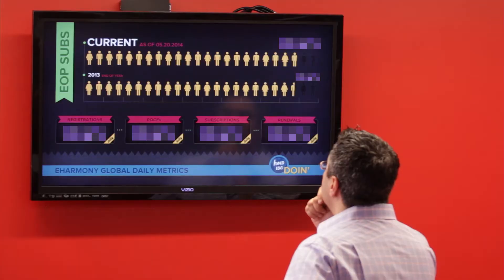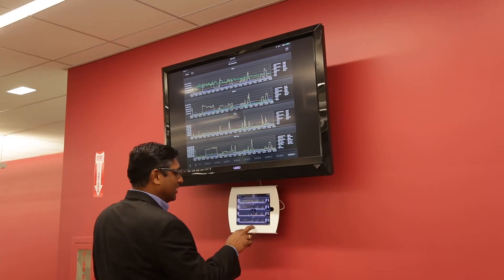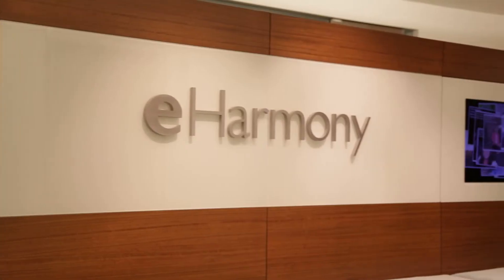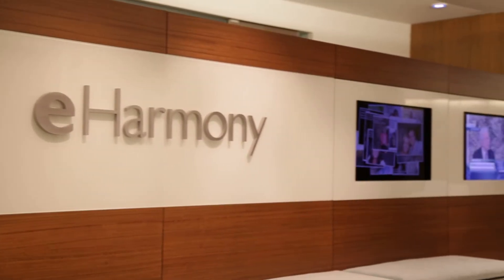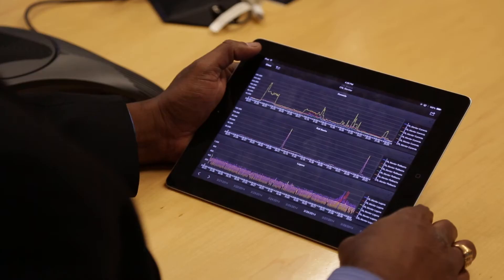Everything from our marketing spends to our product development initiatives, our measurements, performance, our win back, our email penetration, our user behavior on the site — everything is being continuously monitored through MicroStrategy in real time.